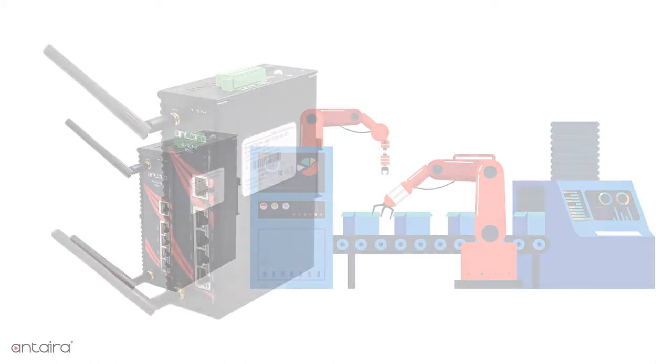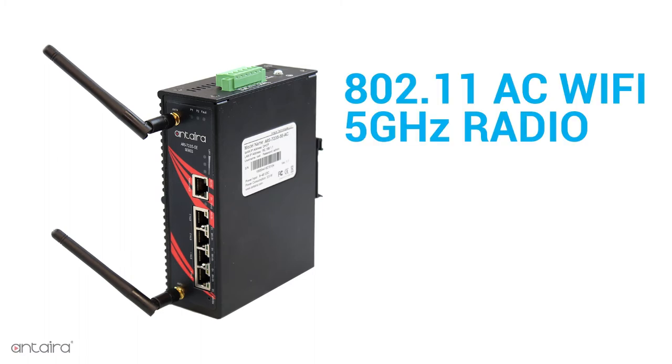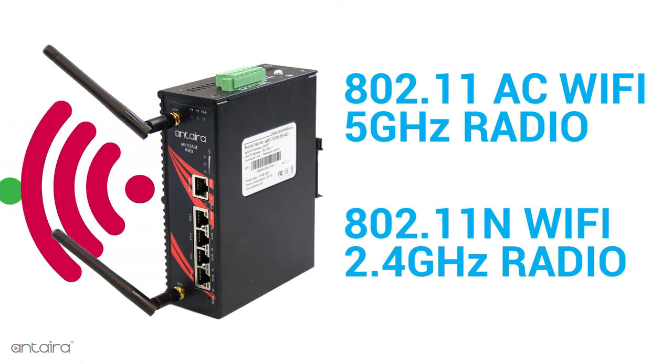Like the other ARS7235 models, this unit supports 802.11ac Wi-Fi with its 5GHz radio, and 802.11n Wi-Fi with its 2.4GHz radio, with the ability to run both radios concurrently.